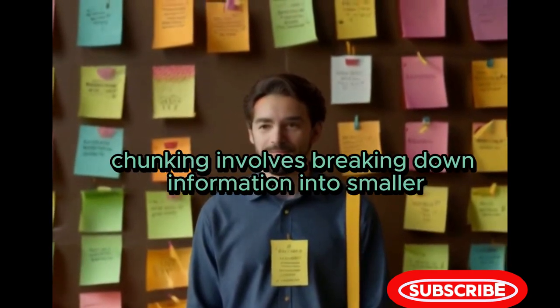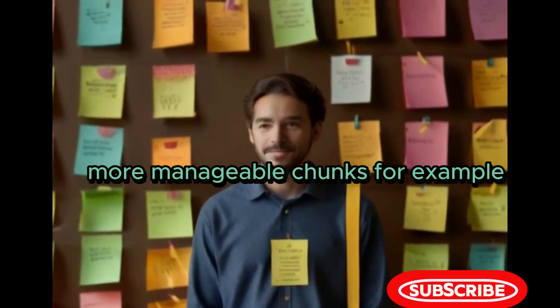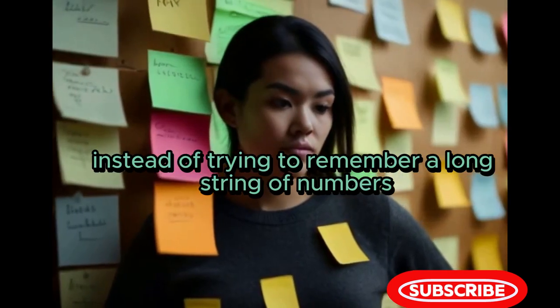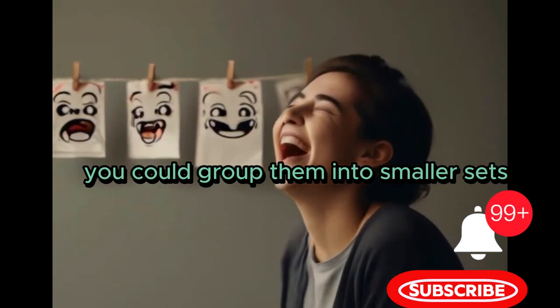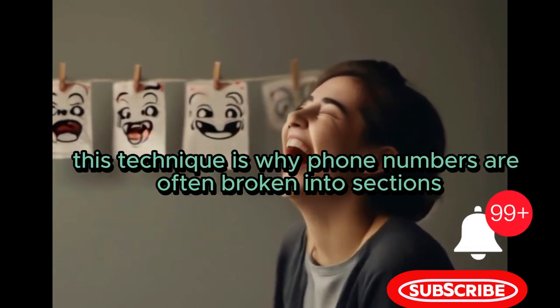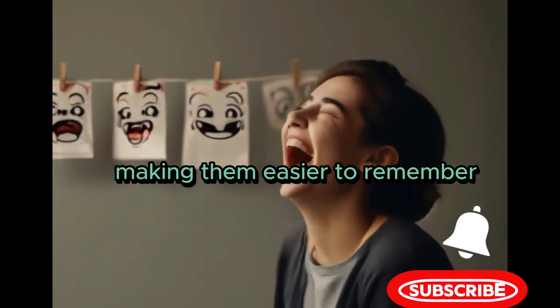Chunking involves breaking down information into smaller, more manageable chunks. For example, instead of trying to remember a long string of numbers, you could group them into smaller sets. This technique is why phone numbers are often broken into sections, making them easier to remember.